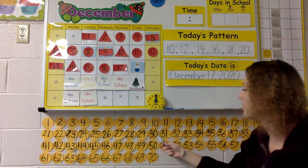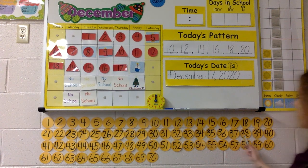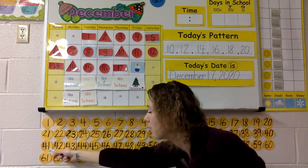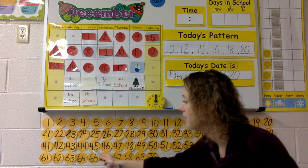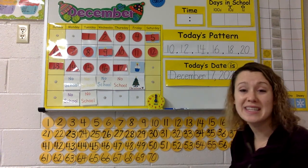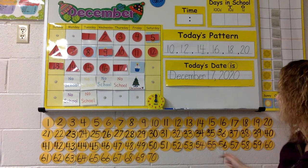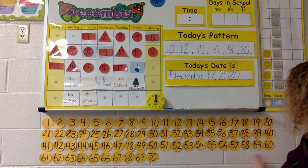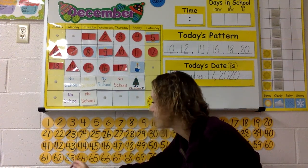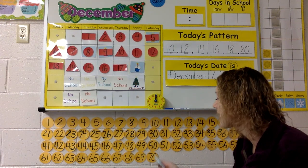Keep going! 31, 32, 33, 34, 35, 36, 37, 38, 39, 40 — here we go — 41, 42, 43, 44, 45, 46, 47, 48, 49, 50. Almost there! 51, 52, 53, 54, 55, 56, 57, 58, 59, 60, 61, 62, 63, 64, 65, 66, 67, 68, 69, 70.